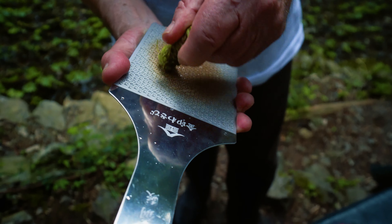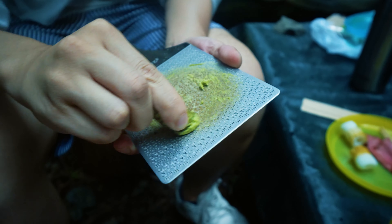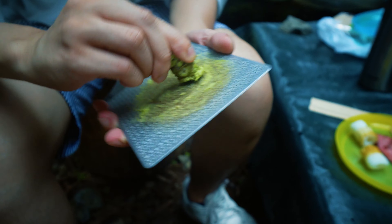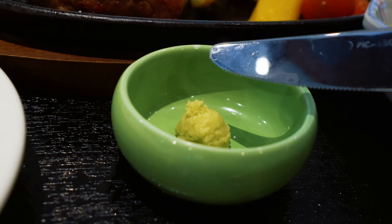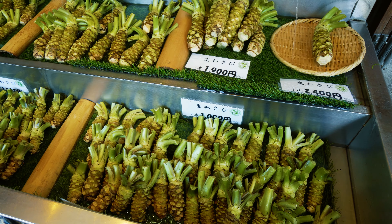The issue with hon wasabi isn't just that it's difficult and expensive to grow. When you grate real wasabi, the flavor of it only lasts for about 15 minutes. In other words, if you don't eat wasabi within 15 minutes after it's been served to you, it's not going to taste like much. And this is one of the reasons why fake wasabi has taken over the market.